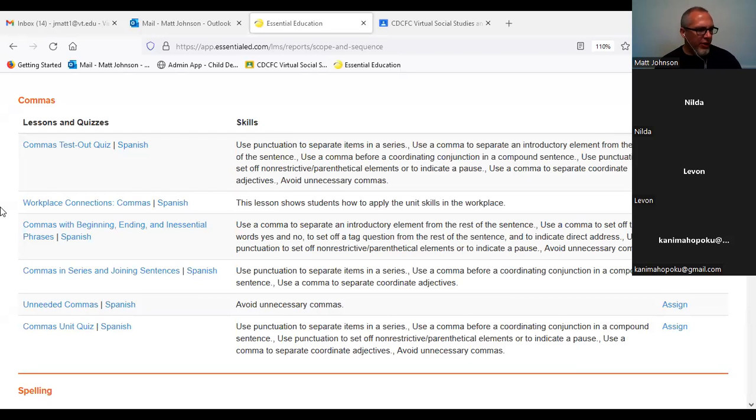These lessons on commas are important, not just because we're learning where to put them, but it's also helping us understand those parts of a sentence.